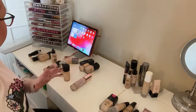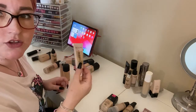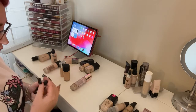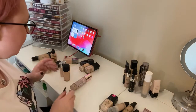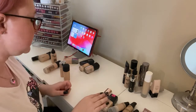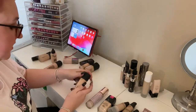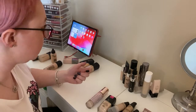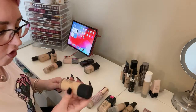Keeping the Revlon Candid because I've been quite enjoying it — it's a bit different. Getting rid of the Custom Cover Drops because they've never really worked for me. Keeping the Revolution Conceal and Hydrate because I haven't used it a lot and want to. Getting rid of the Clinique Even Better because I don't really like the way it looks on my skin. Keeping a spare Studio Fix Fluid because it's expensive — though I have three of them, so getting rid of one.